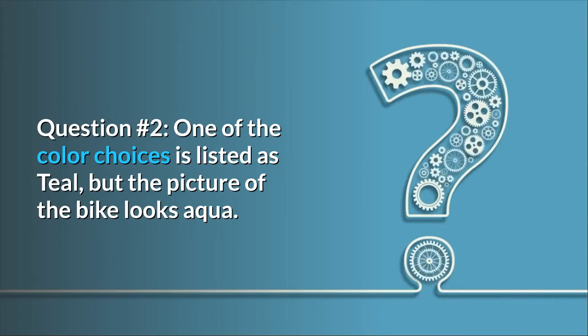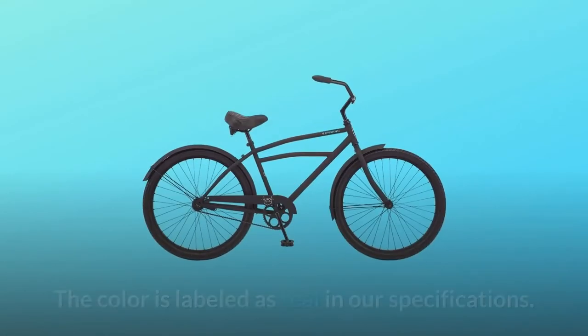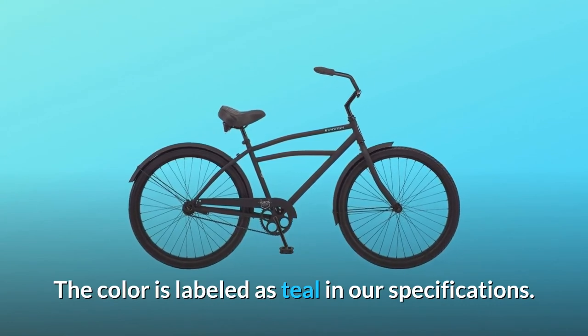Question number 2: One of the color choices is listed as teal, but the picture of the bike looks aqua — which is it? Answer: The picture is true to color. The color is labeled as teal in our specifications.